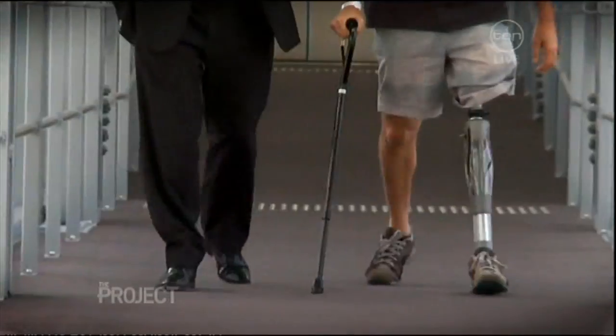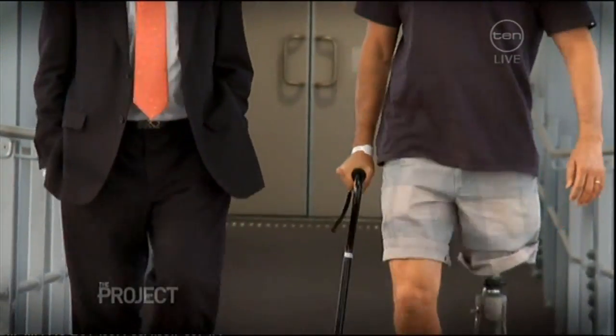So she was told: you'll never wear one successfully, so get on with life without one. But the latest innovation in prosthetic limbs means Jackie has the chance to walk again.